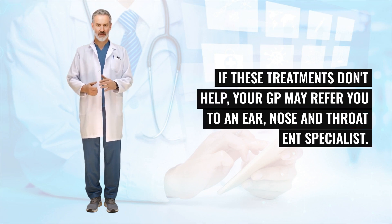If these treatments don't help, your GP may refer you to an ear, nose and throat ENT specialist.